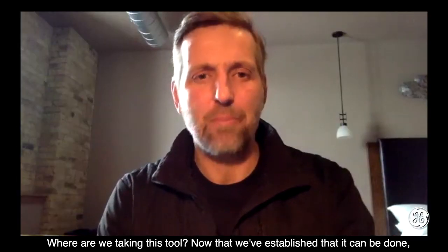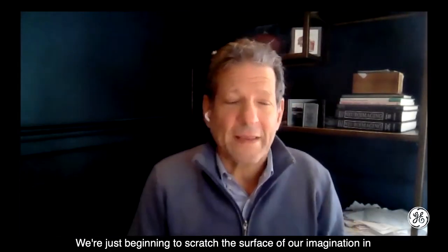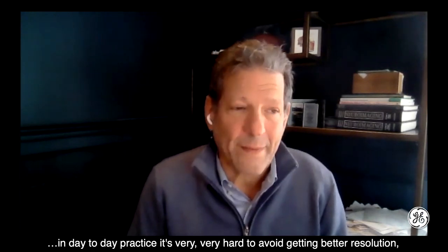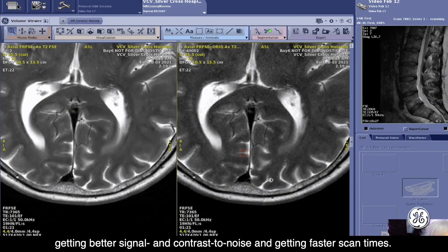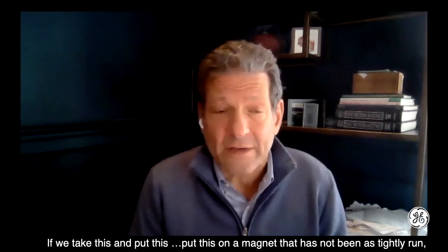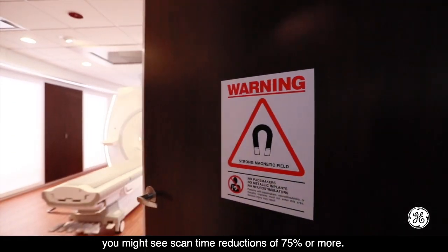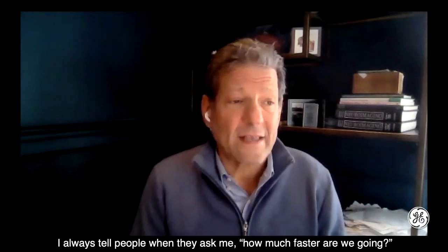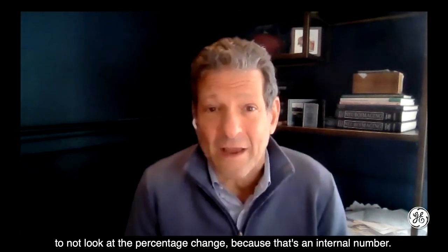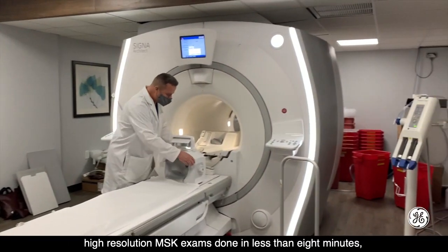Where are we taking this tool? Now that we've established that it can be done, what's the limit? I would venture to say that we haven't seen the limits — we're just beginning to scratch the surface of our imagination. In day-to-day practice, it's very, very hard to avoid getting better resolution, better signal and contrast-to-noise, and faster scan times. If we take this and put it on a magnet that has not been as tightly run, you might see scan time reductions of 75% or more. I always tell people — don't look at the percentage change, look at the absolute numbers. We routinely get our high-resolution MSK exams done in less than eight minutes, and our more complex exams done in 10 to 12 minutes of cumulative scan time.